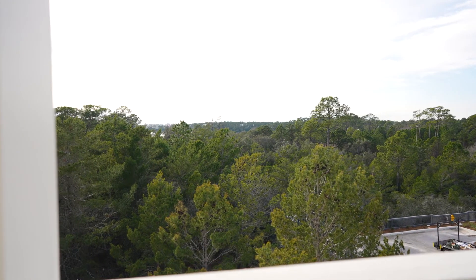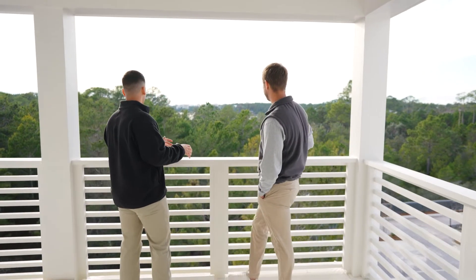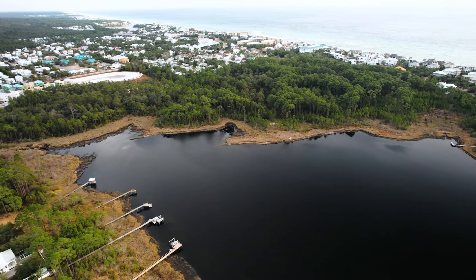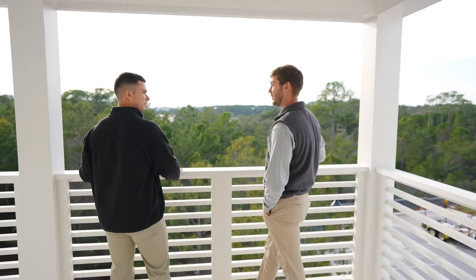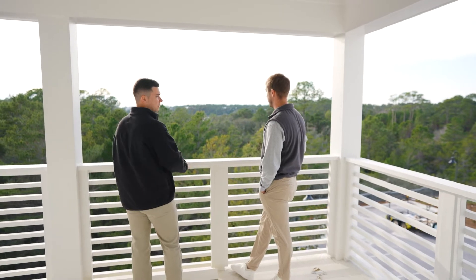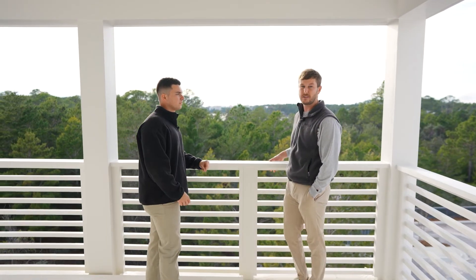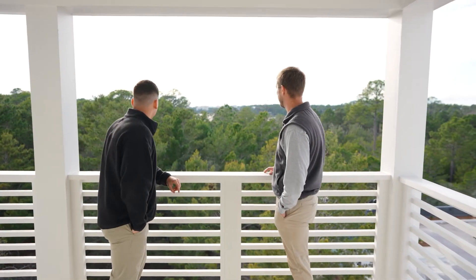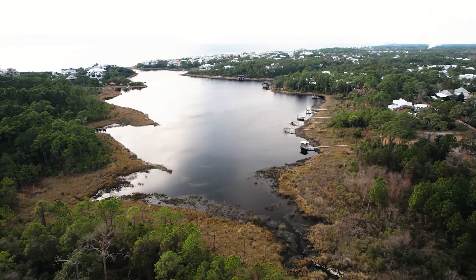I don't think there's any view you can get like this on 30A — this is extremely unique. Not only do you have Draper Lake, but this entire conservation easement right here. You're going to have a beautiful sunset off this side, and you can watch the sunrise directly from the other side. The homes are facing east and west, so you get the natural sunrise and sunset right off Draper Lake.